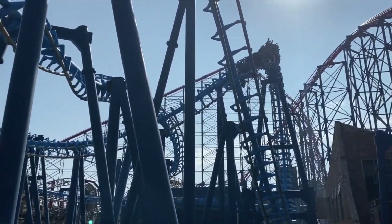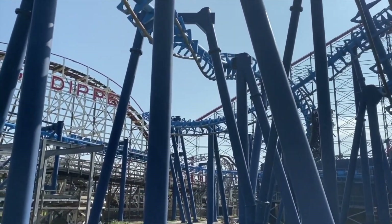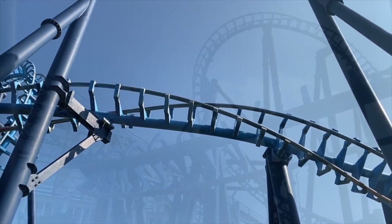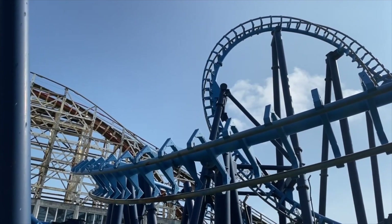Infusion is a suspended looping coaster by the Dutch manufacturer Vekoma. It features a common layout with five inversions, a track length of around 2,260 feet, it stands at a height of 109 feet and hits a top speed of 50 miles per hour.